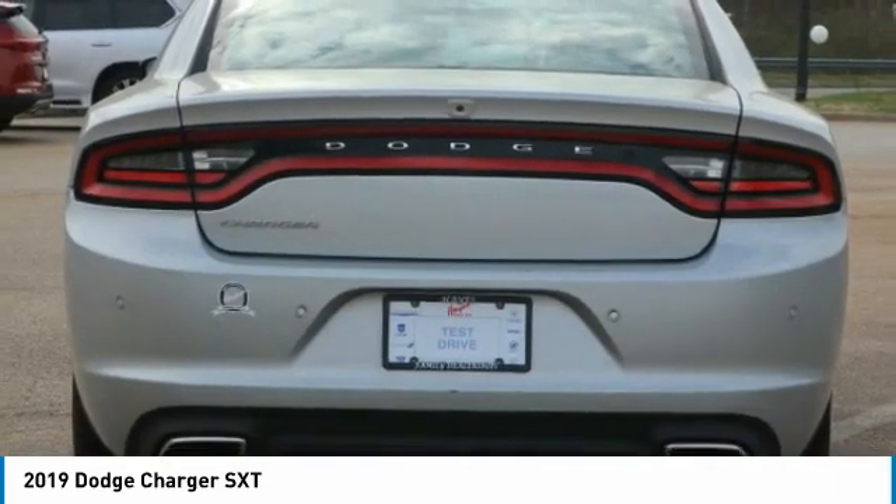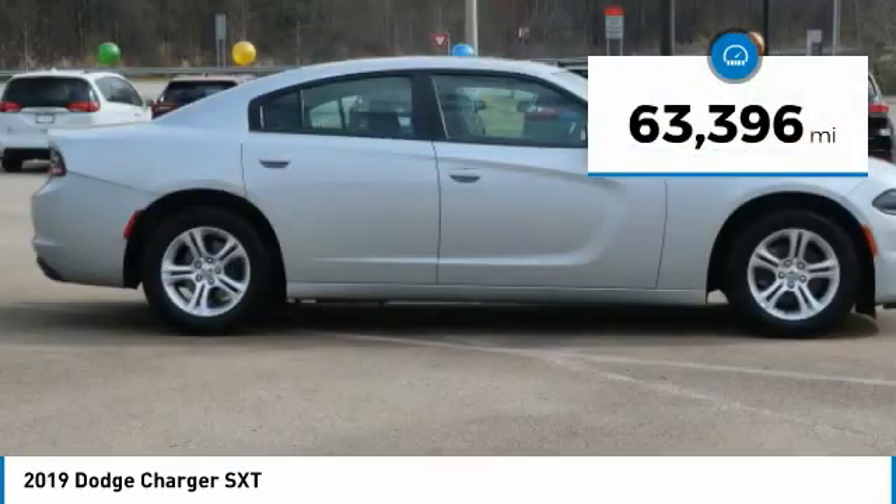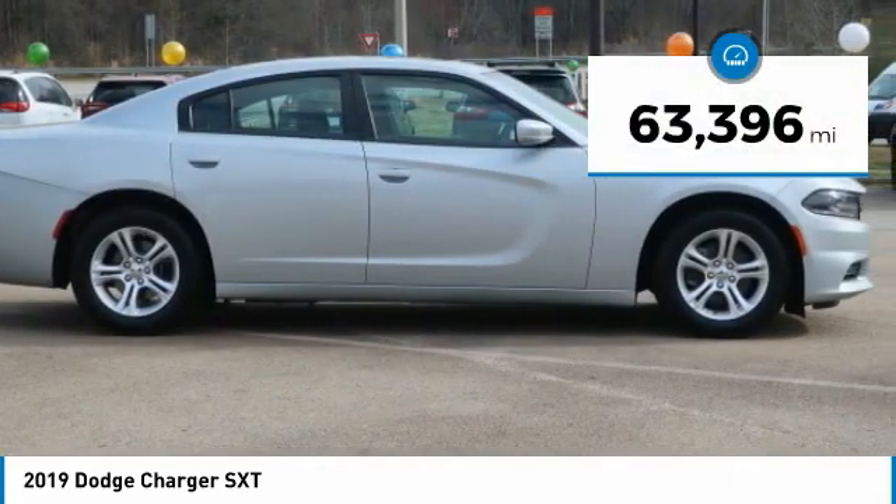Peace of mind comes standard with the Charger's 5-star government front and side impact crash test rating. This vehicle has less than 65,000 miles.